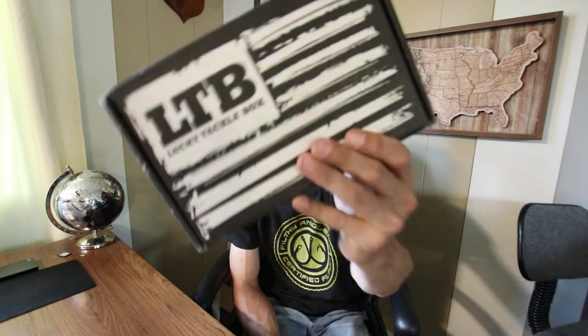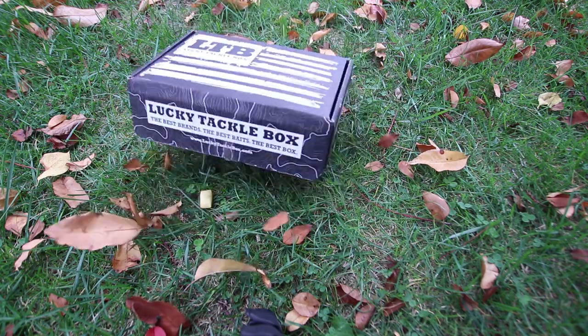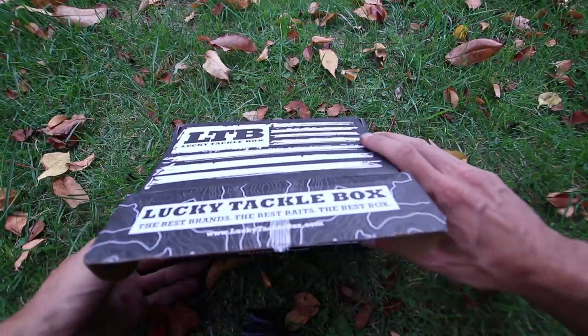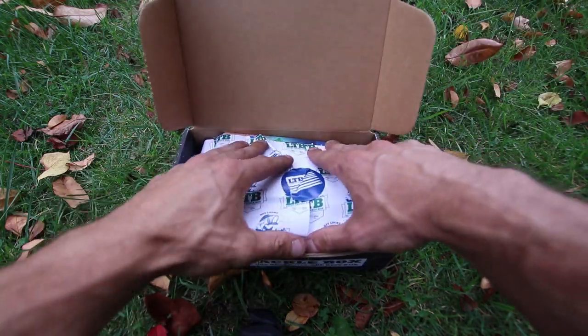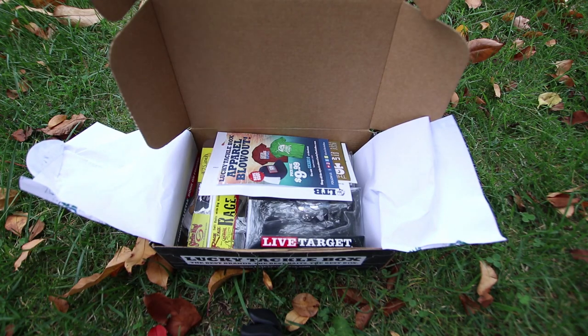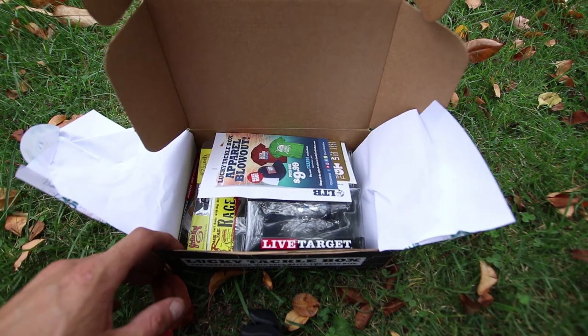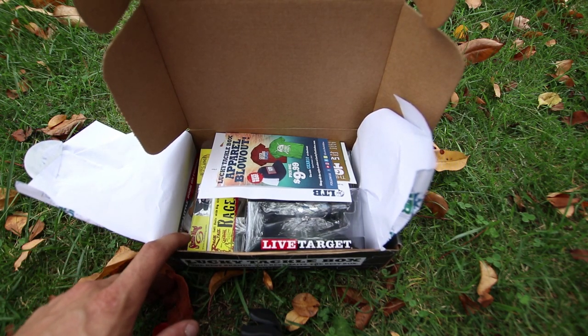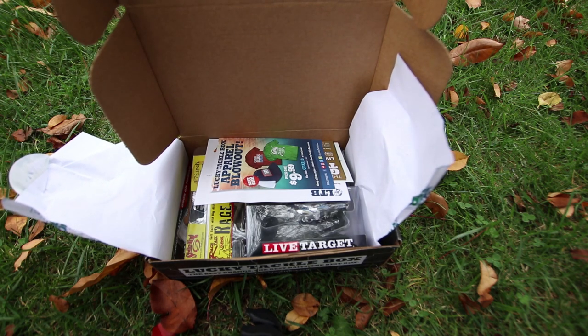Lucky Tackle Box - the Bass XL Box for the month of September, and it's a good one. Let's open this up and check it out. If you're new to Lucky Tackle Box, basically what it is, is a monthly subscription based program to get fishing lures and baits every month. You can pick what kind of box you want and what species of fish you want.